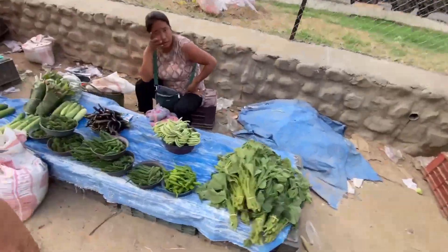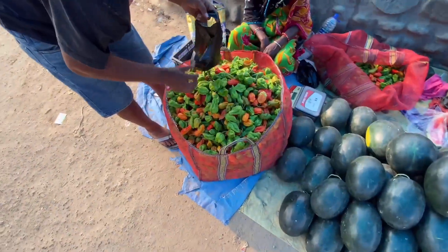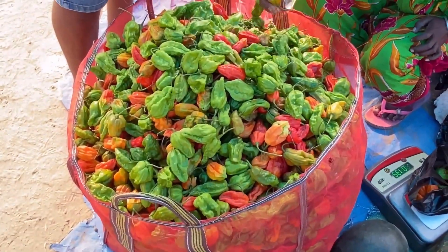So now this is the bazaar. Here you can find all the produce. This is the King Chili. This chili is famous — you can only notice it in Nagaland. It is from one specific place and it will be very spicy.